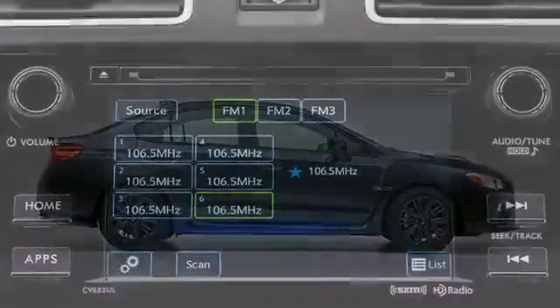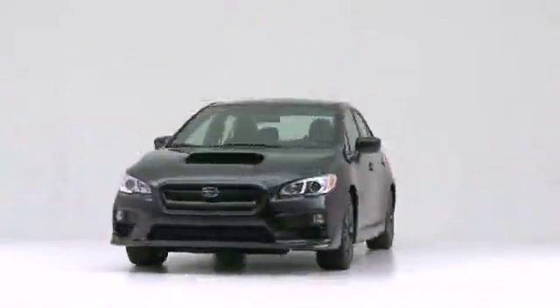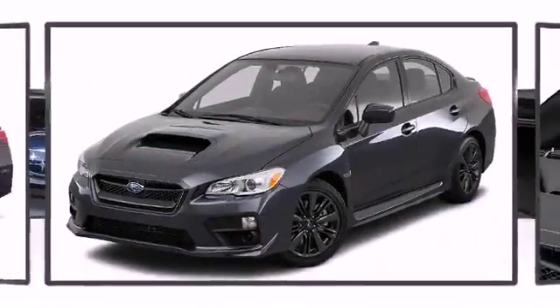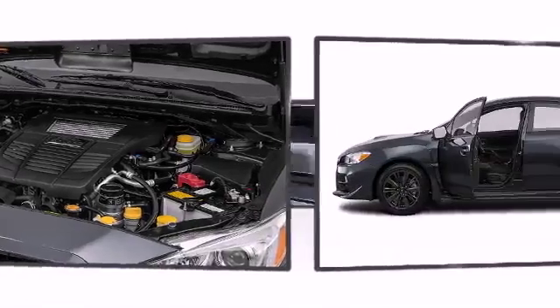Take command of the road in the 2017 Subaru WRX. It prioritizes style, powertrain versatility, and safety in an exceptional sedan package. Subaru made sure to keep road handling and sportiness at the top of its priority list.